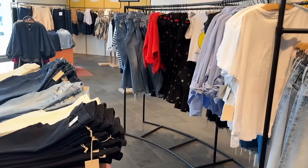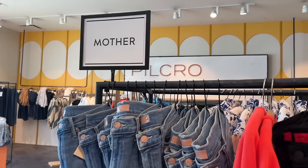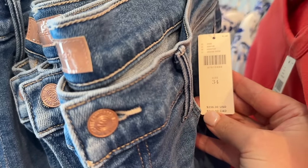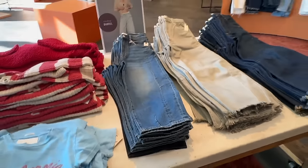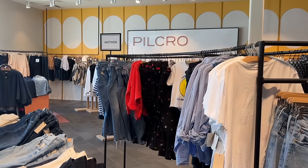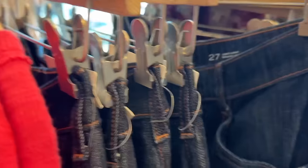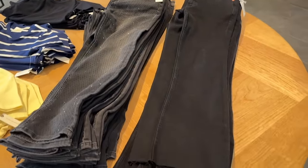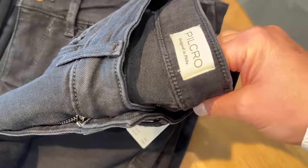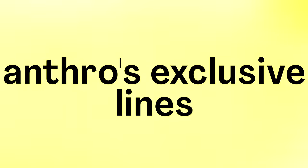Some of the bigger brands Anthropologie carries could be offered secondhand or elsewhere for a better price. There are many times I'll find denim already on sale at other stores, so keep Google in mind for well-known brands you're shopping. For the best denim deals at Anthropologie, I'd go right to Pilkrow — it's Anthropologie's lowest price point denim and they're really elevating their pieces. I recently got a denim shirt and the quality is just so good. Pilkrow is Anthropologie's own exclusive brand.